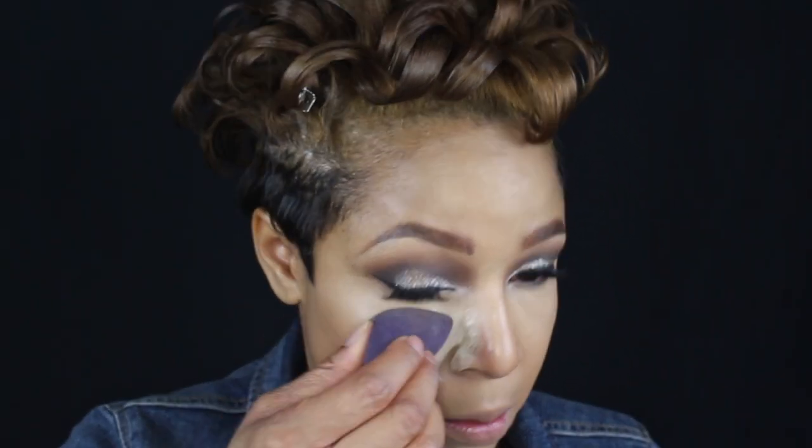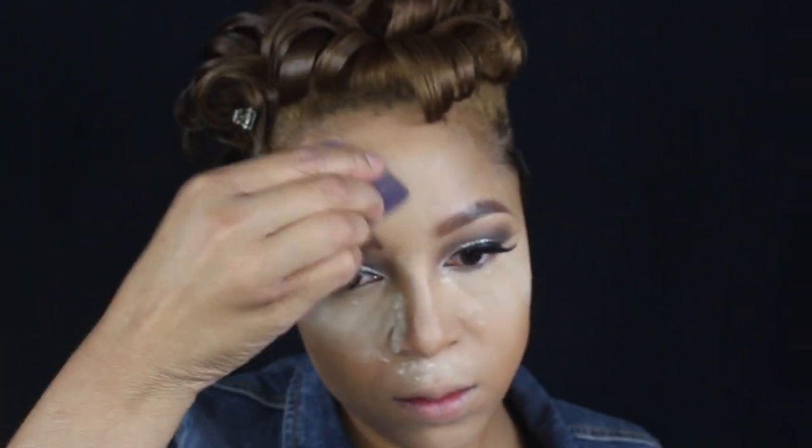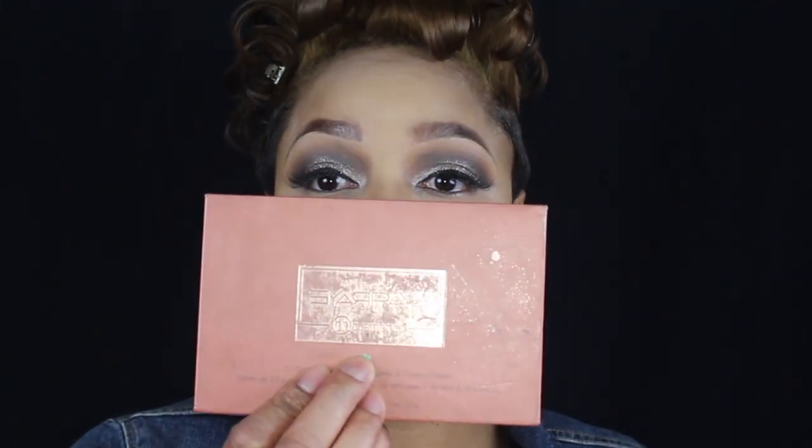I'm setting my under eyes with my Laura Mercier translucent powder. Then setting my face with my MAC Studio Fix perfecting powder in medium and deep. I'm gonna take the shade Chai from the BH Cosmetics Ray Ray collab palette and put that in all the places that I applied my concealer.